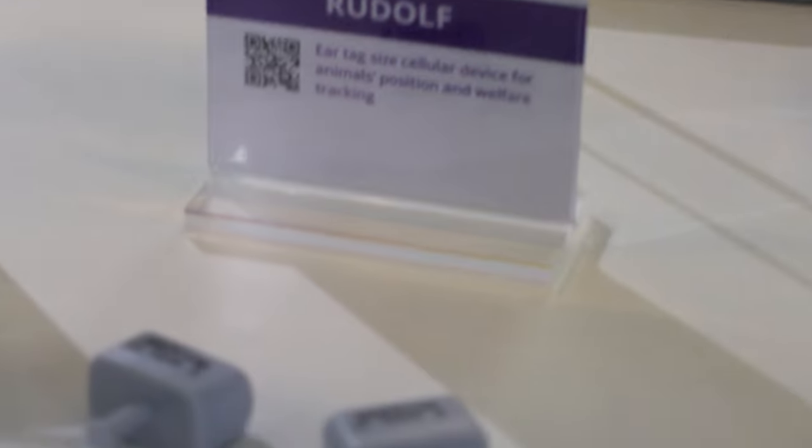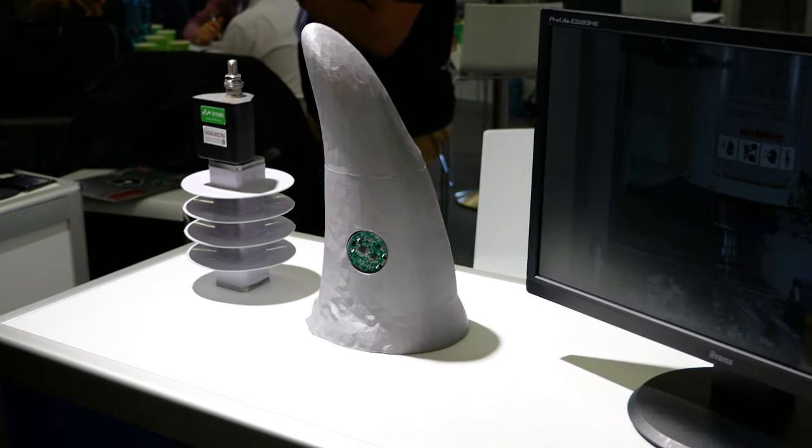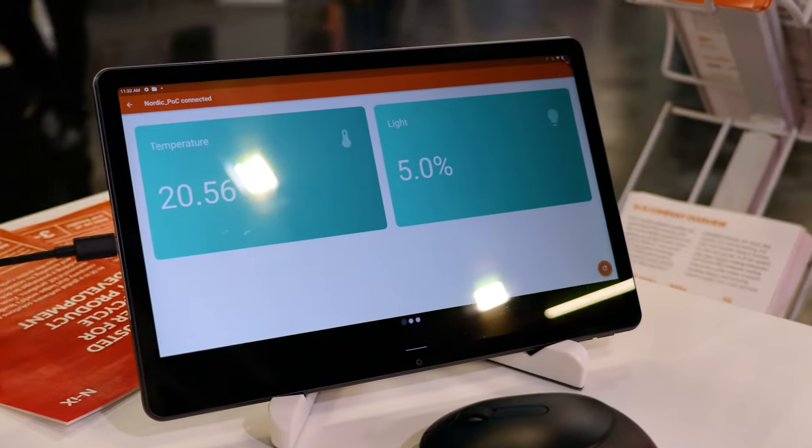One of the things I've seen a lot of at this show is cellular applications. For instance, here at the Irnassus booth I saw the cheap tracker they developed on behalf of the Norwegian company Telespor. In general there's a lot of animal tracking going on with cellular connectivity — elephant trackers, bird trackers — and I've also seen a Ukrainian company, ANIX, which does asset tracking for shipping.